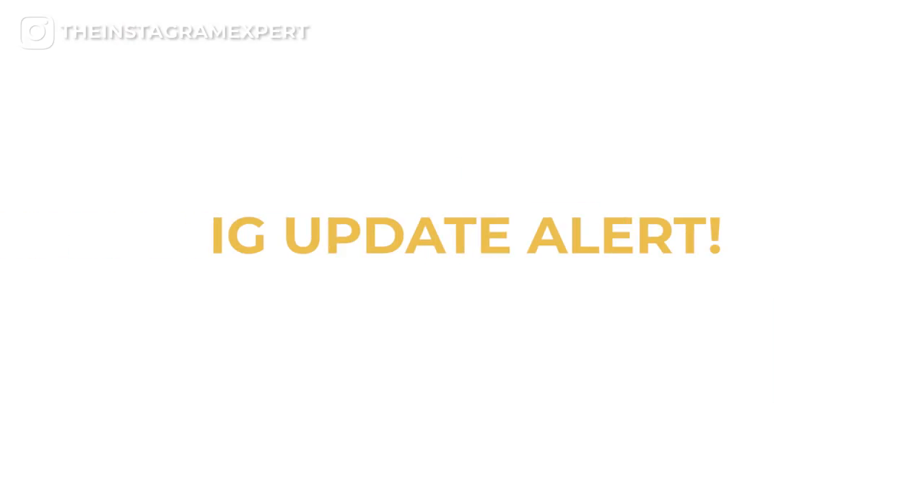Instagram update alert. Instagram has started to roll out a new look and order with bios. In order to help people with the old bio — which is most of us — and those of you lucky enough to have the new bio, I'm going to show you the parts of the bio in both formats.